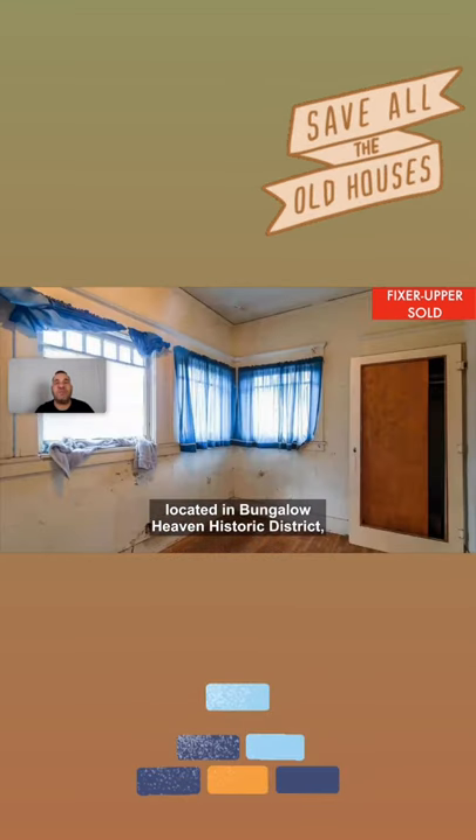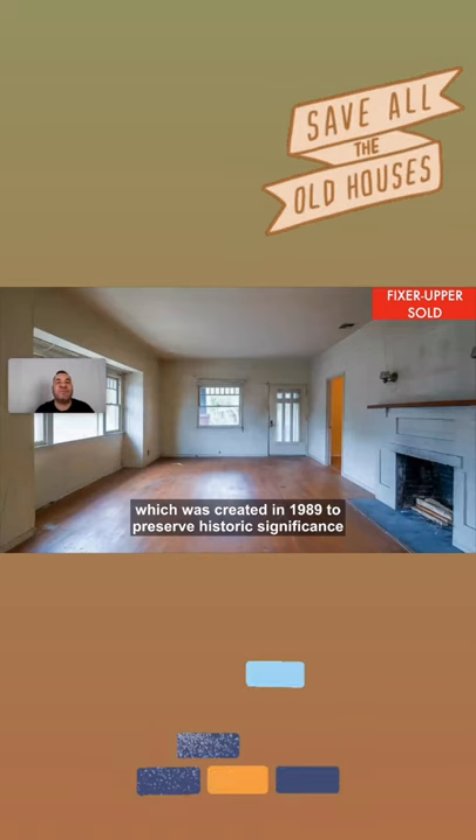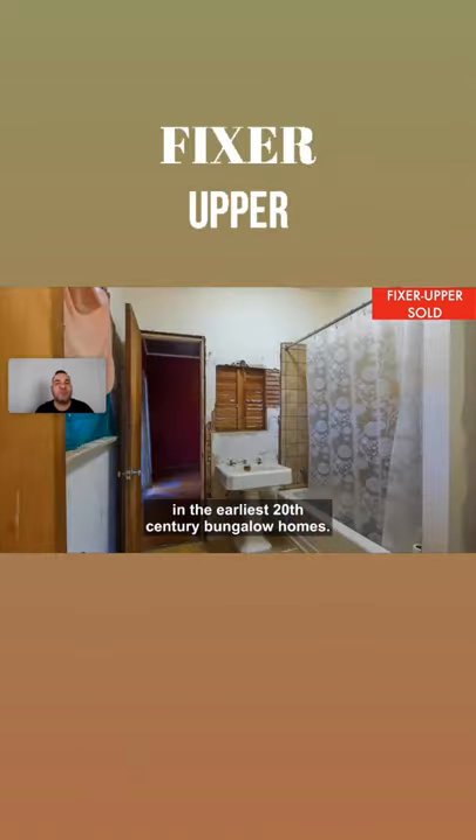Located in Bungalow Heaven Historic District, which was created in 1989 to preserve historic significance in the early 20th century bungalow homes.